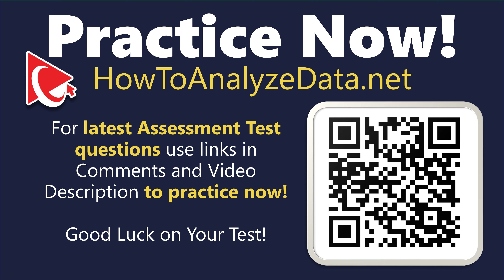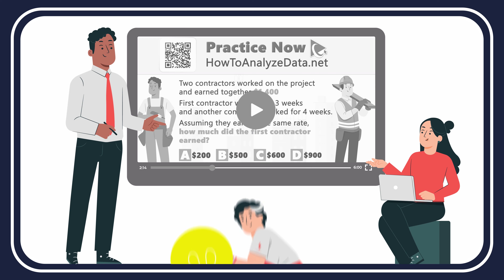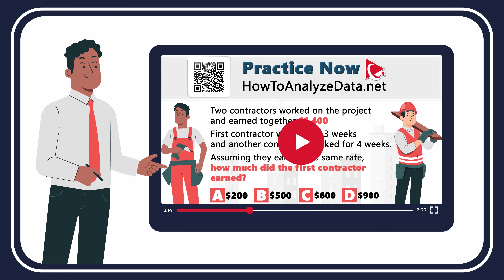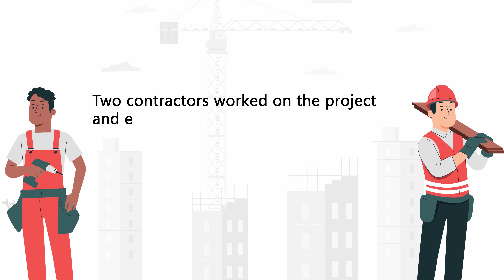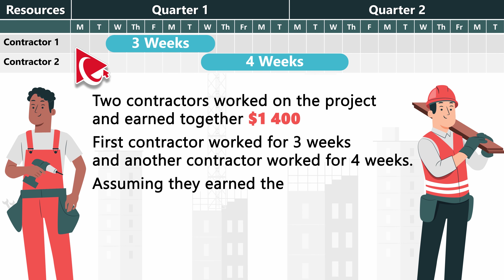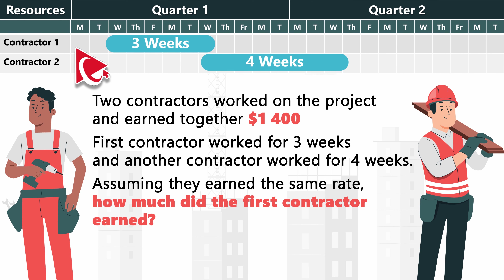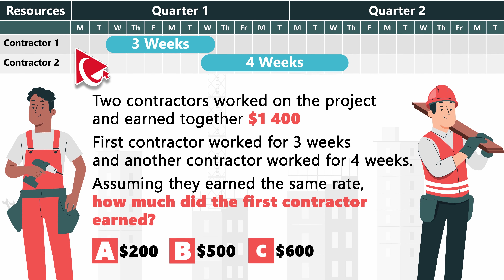I was recently surprised to learn that it takes three contractors to install a new light bulb — one does the work, and the other two give tips. The good thing is our problem only has two contractors who worked on a project and earned a total of $1,400. The first contractor worked for three weeks and the second for four weeks. Assuming they earned the same rate, how much did the first contractor earn? Choices: A) $200, B) $500, C) $600, or D) $900.